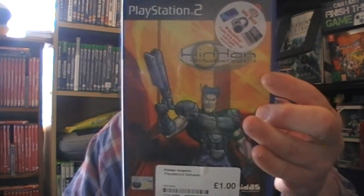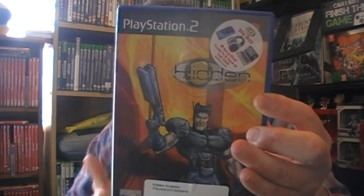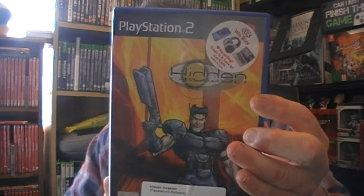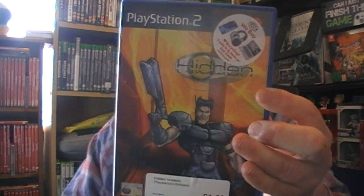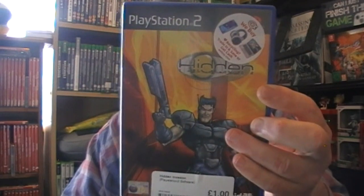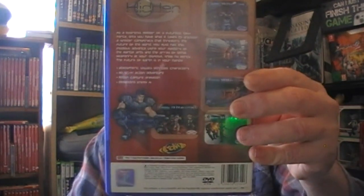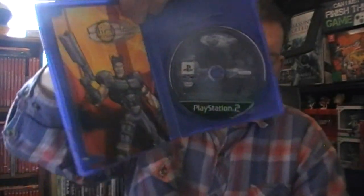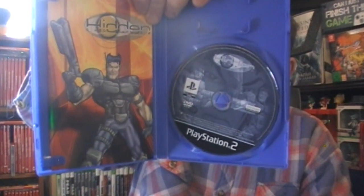Hidden Invasion for four quid - it's like a Streets of Rage beat-em-up. You go around beating people, I think you can shoot them too. It is two player with male and female characters. It'll bug me not knowing what that other game was.